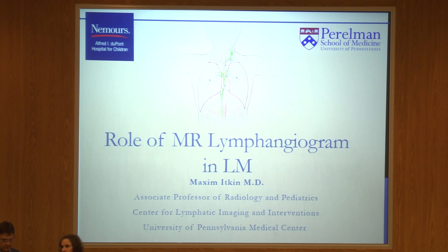I'm going to introduce Max Iken, who's going to speak about his unique work with MRI lymphangiogram and his technology in helping patients.